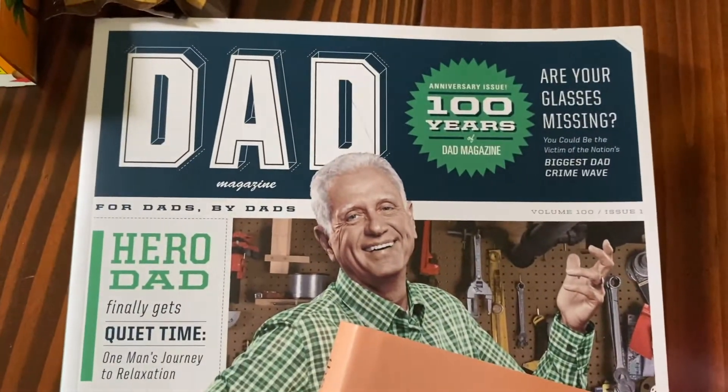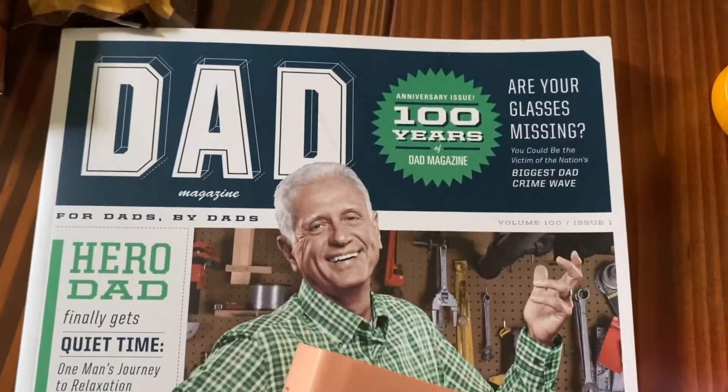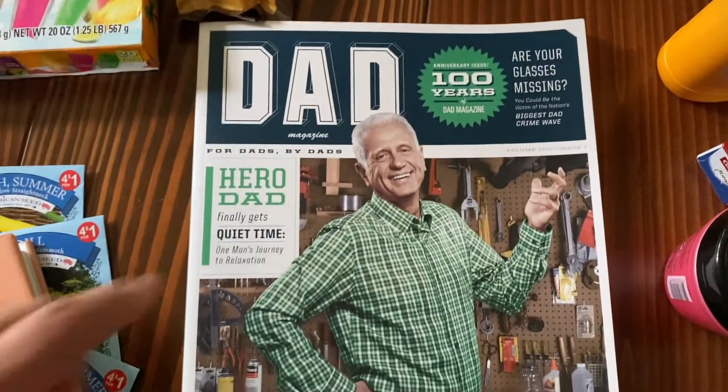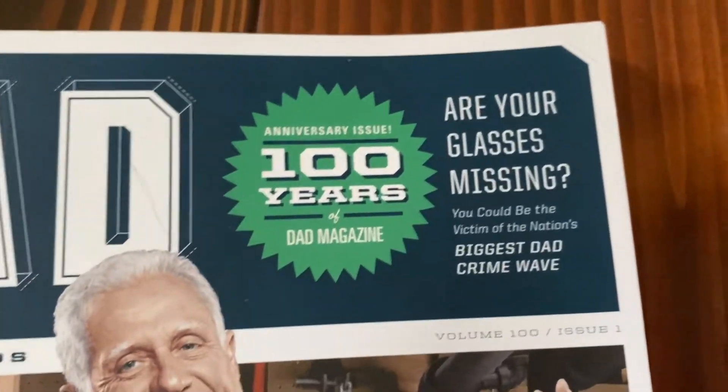Then there was a Dad magazine — I'm sure they put it out for Father's Day. It's thick, like a big compilation, almost like an anniversary issue. The selling point on the cover was 'Are your glasses missing?' and I felt very seen. I'm constantly losing my glasses, so I had to get it.